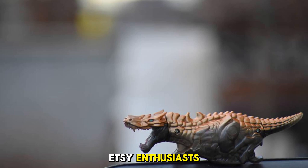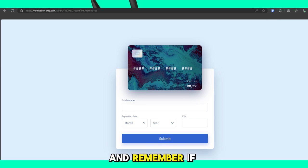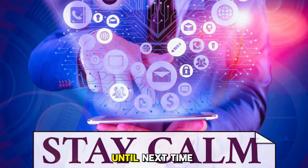So, my fellow Etsy enthusiasts, protect your inbox like a dragon guards its treasure. Mark suspicious messages as spam, block the sender, and keep your email safe. And remember, if it's not in your From Etsy folder, it's probably a scam. That's all for today. If you found this video helpful, give it a thumbs up, share it with your Etsy pals, and subscribe for more juicy content. Until next time, stay creative, stay safe, and keep those scammers at bay.